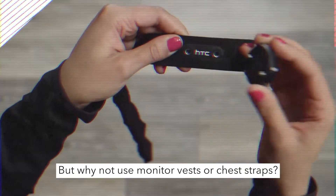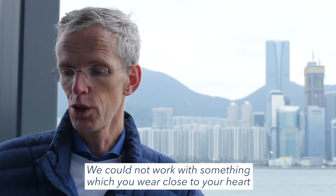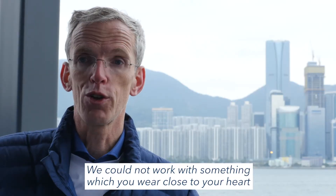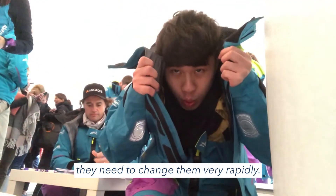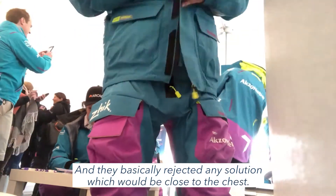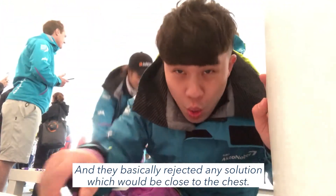But why not use a monitor vest or chest straps? We could not work with something you wear close to your heart, because they have many layers of clothing, they need to change them very rapidly, and they basically rejected any solution which would be close to the chest.